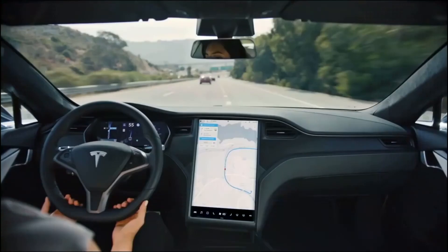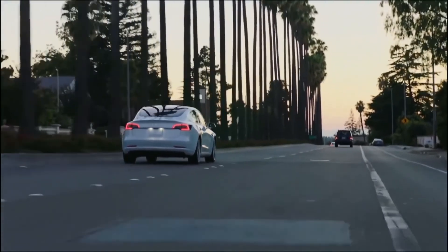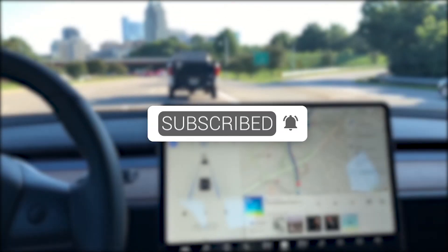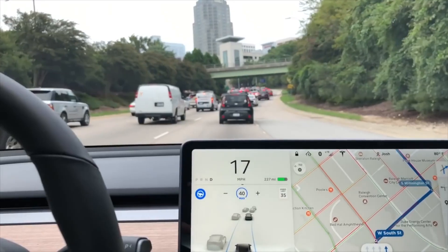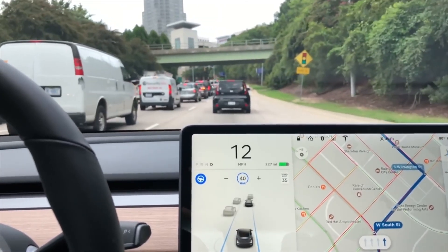What do you think about Tesla? Would you get one if you ever had a chance? Let us know in the comments below. Please make sure you subscribe to our channel and turn on post notifications so you never miss a video from us. If you liked this video, don't forget to give it a thumbs up. See you in the next video, and thanks for watching.